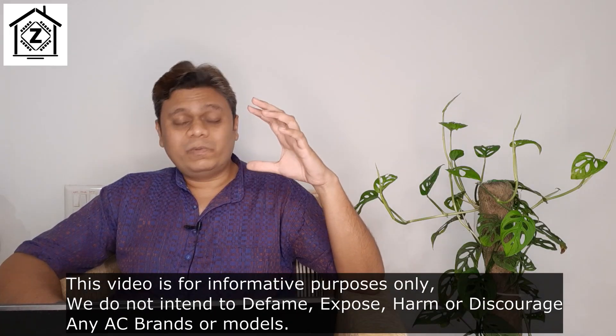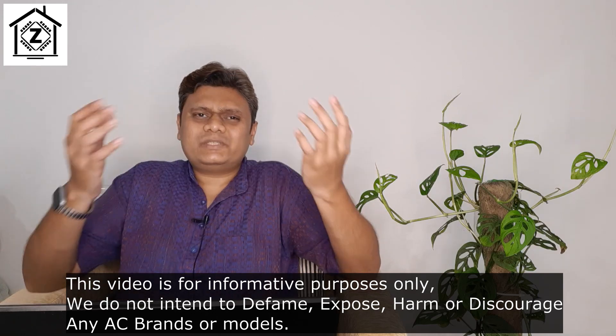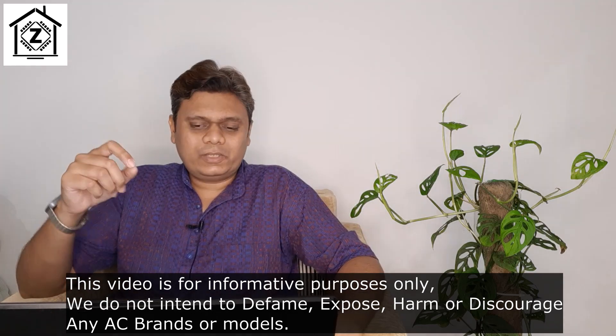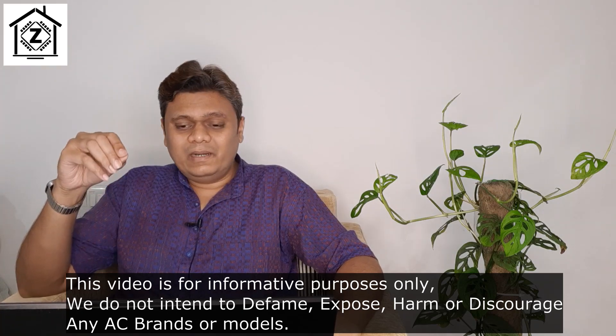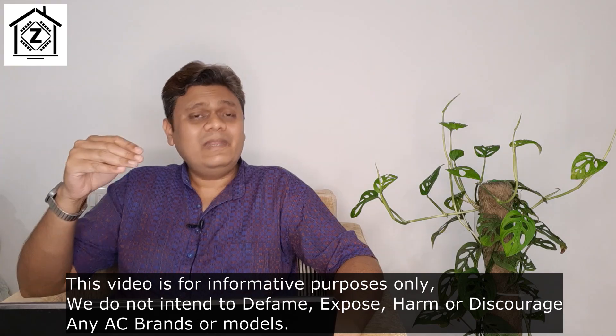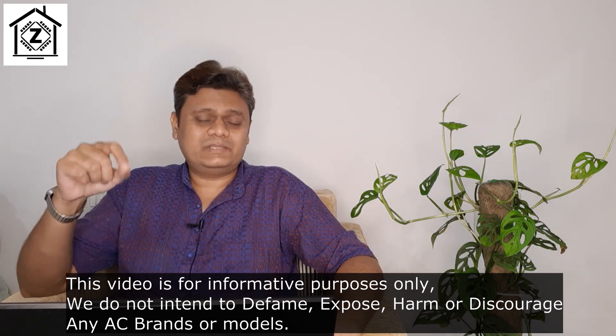Before moving forward, I need to present a disclaimer: 'chore size', 'low capacity', or 'cut size' is just a colloquial term. This video does not intend to defame, expose, or discredit any brand, company, or seller. Now let's move to point number two: how do you find a chore size AC?